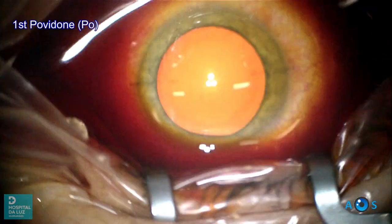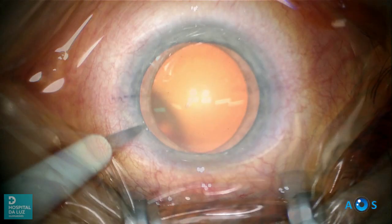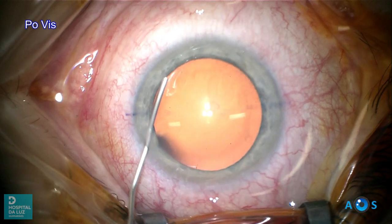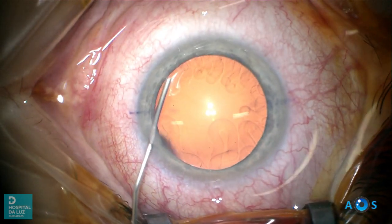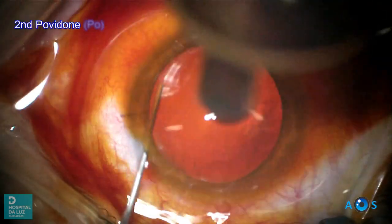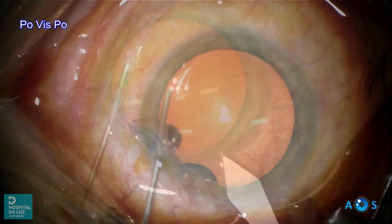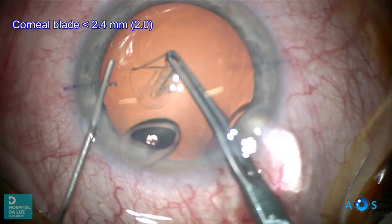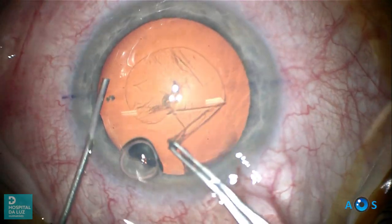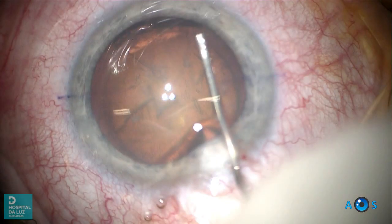The first povidone iodine irrigation is performed. OVD fills the interior chamber and replaces the aqueous humor, which is drained by the corneal side port. The second povidone iodine irrigation is performed. Again, a 2.2 mm corneal blade is used. Note that each 0.1 mm increase in incision width may increase the surgical wound perimeter by 0.31 mm, increasing the probability of aerosol release and less stable fluidics.